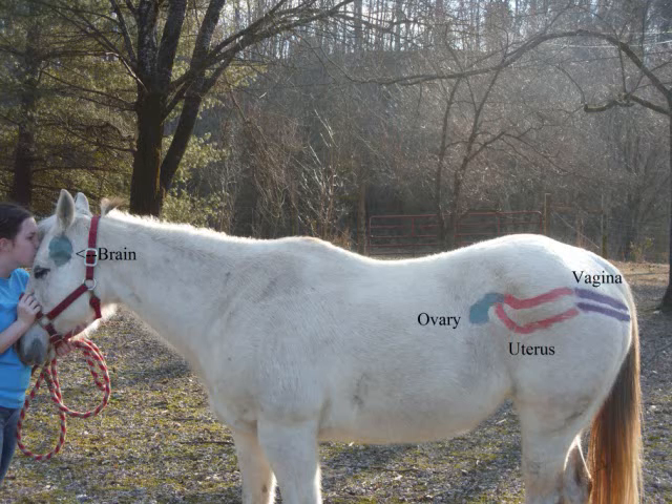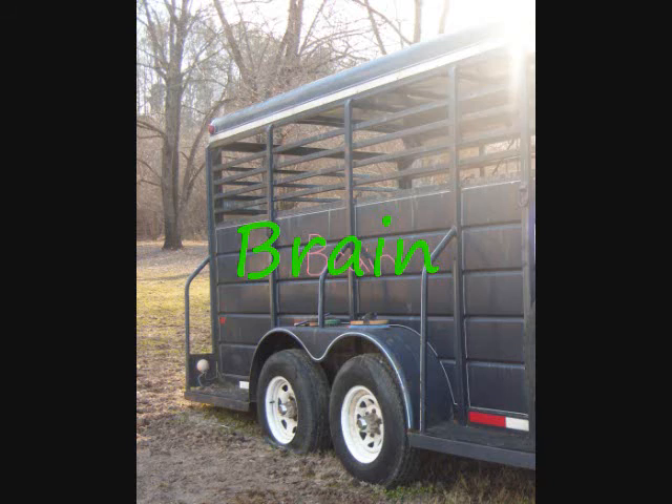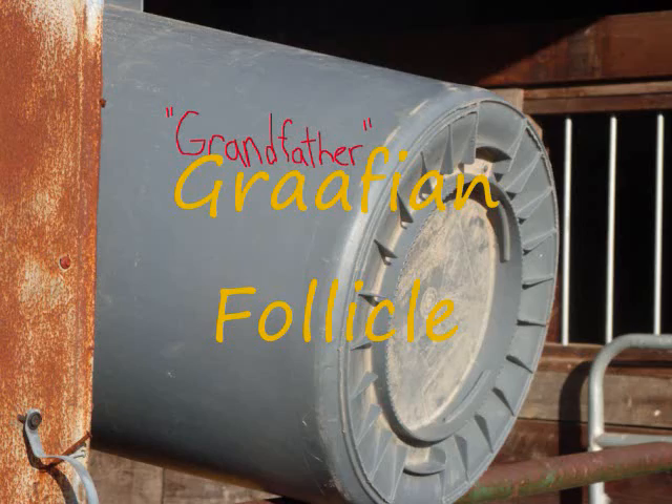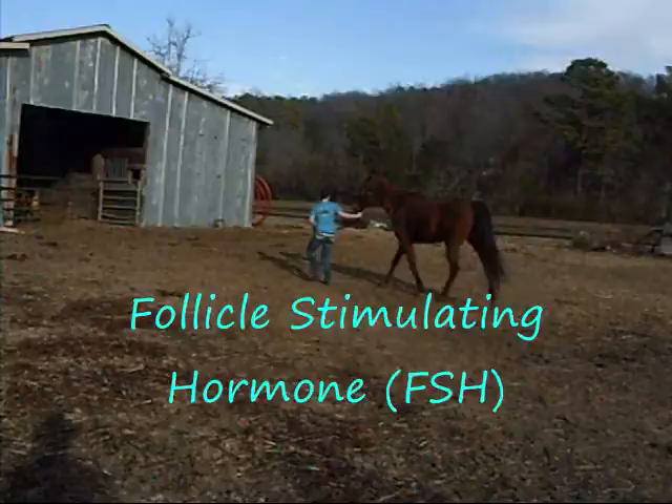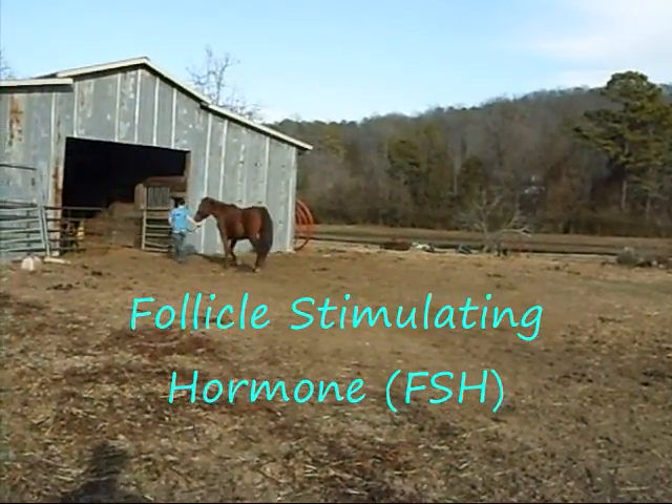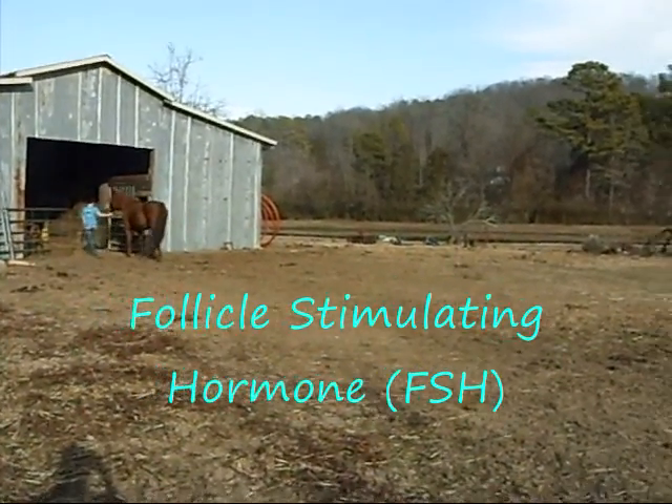Now to explain how the hormones work between the brain and the ovaries, we're going to have some larger-than-life pictures to help fully understand what actually goes on. The estrus cycle starts when the brain sends out the follicle-stimulating hormone to the ovaries to tell it to produce a Graafian follicle.